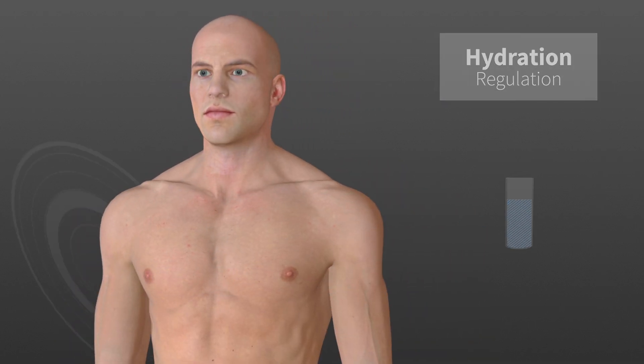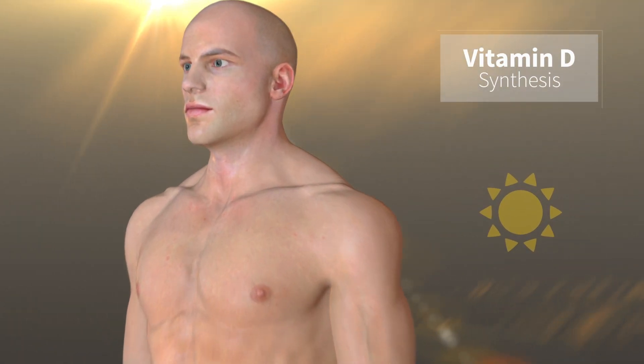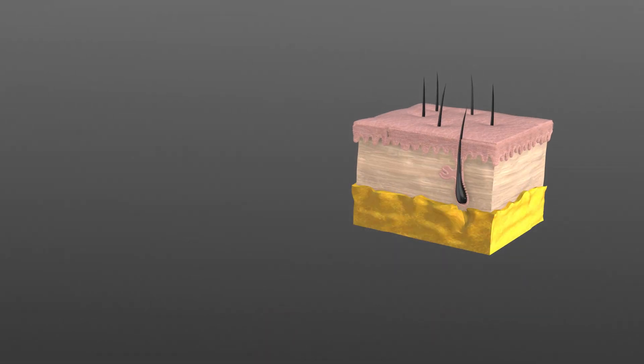Additional functions include sensory perception of touch, temperature, and pain, and synthesis of vitamin D. The major components of the integumentary system are the skin and the subcutaneous tissue.